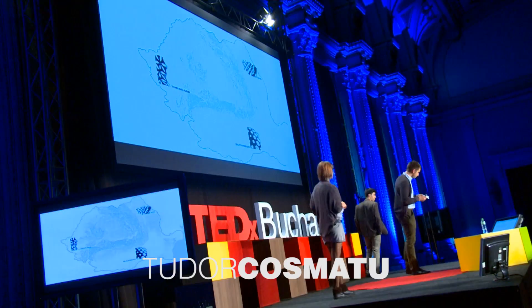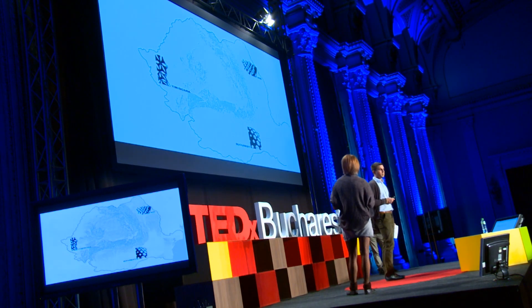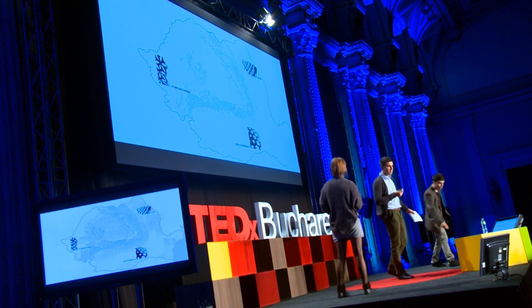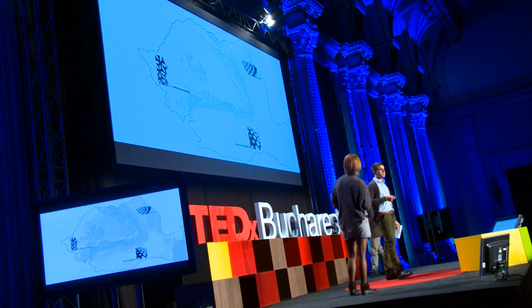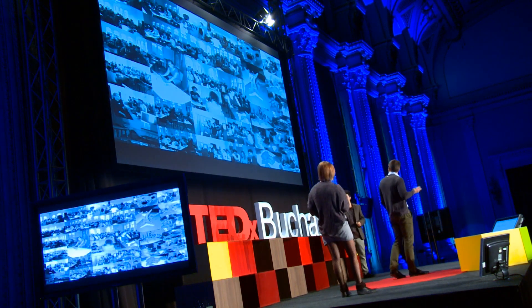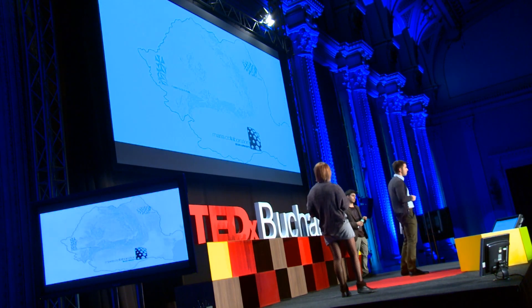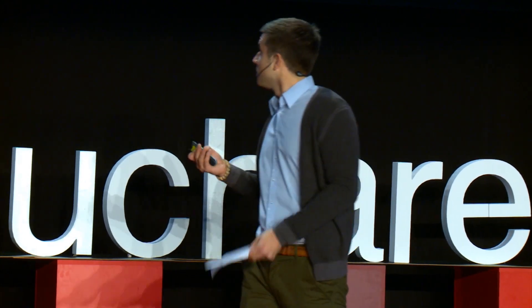We wanted to push things a step further. The era of 'I share mine if you share yours' should be over, and we should be able to share our ideas without expecting much in return. What we want is mass collaboration, because we think mass collaboration pushes things forward.